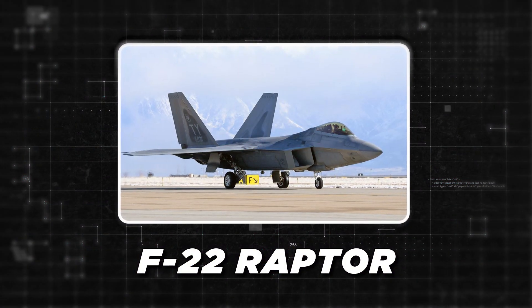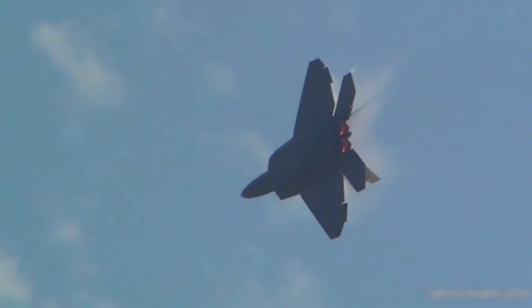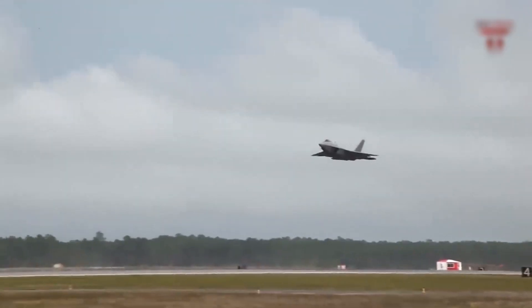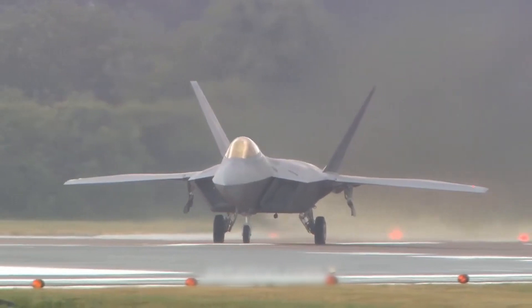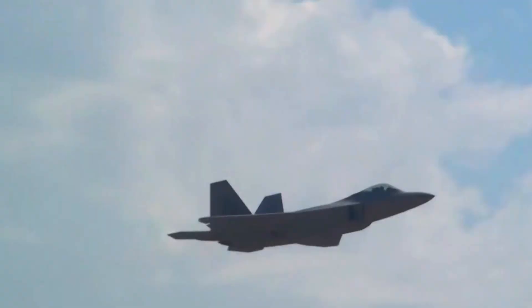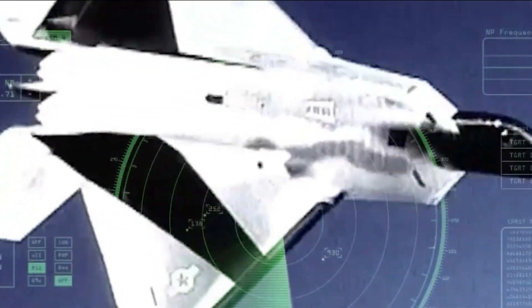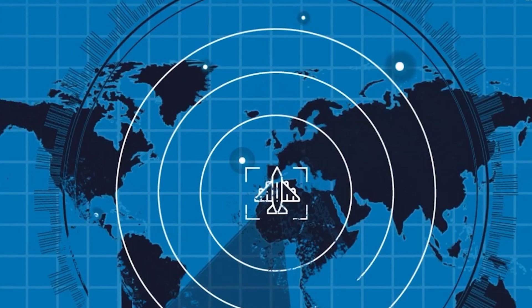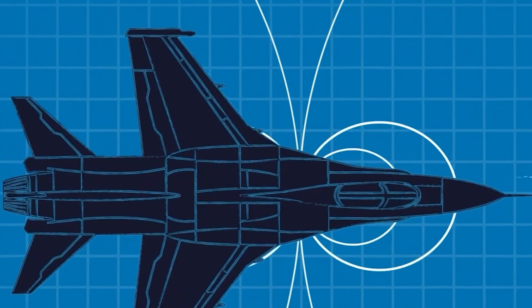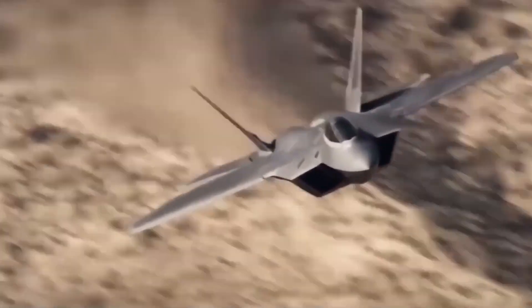Let's start with the F-22 Raptor. Right off the bat, you'll notice its distinctive angular design. This wasn't just a stylistic choice — it's all about stealth. The F-22's shape, combined with its radar-absorbent materials, is specifically designed to minimize its radar cross-section. On enemy radar, the Raptor appears as little more than a bird or a small drone, if it appears at all. Its smooth surfaces and sharp angles work together to deflect radar waves away from the source, making it extremely hard to detect.